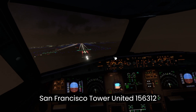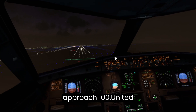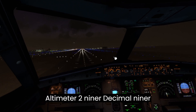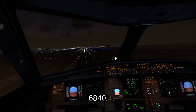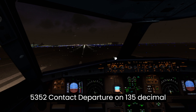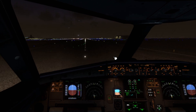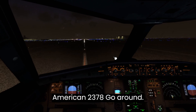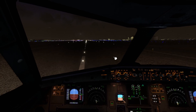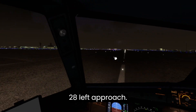San Francisco Tower, United 1563, 12 miles southeast inbound ILS runway 28 left approach. San Francisco Tower, Frontier Flight 279, 14 miles southeast inbound ILS runway 28 left approach.